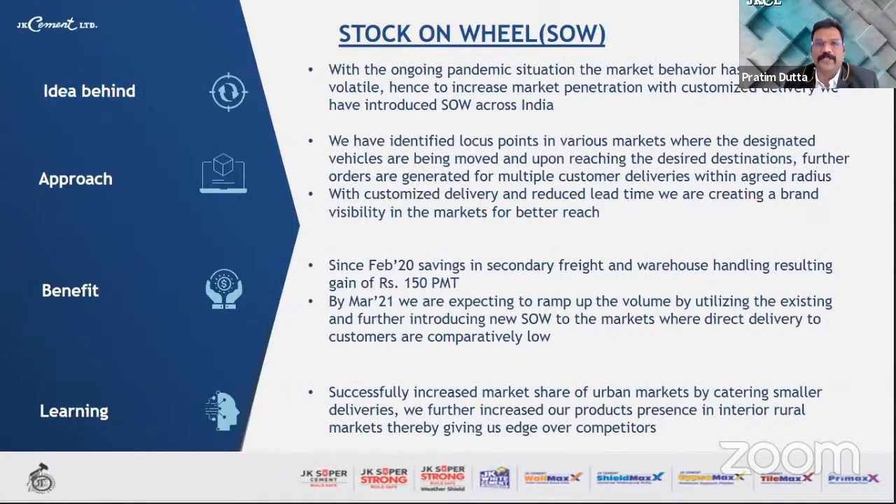Coming to the second concept — Stock on Wheels (SOW). With the ongoing pandemic, market behavior has become very volatile. To increase market penetration and improve customer delivery, we introduced SOW across India. The approach was to identify locus points in various markets where designated vehicles are moved, and upon reaching the desired destinations, further orders are generated for multiple customer deliveries within an agreed radius.